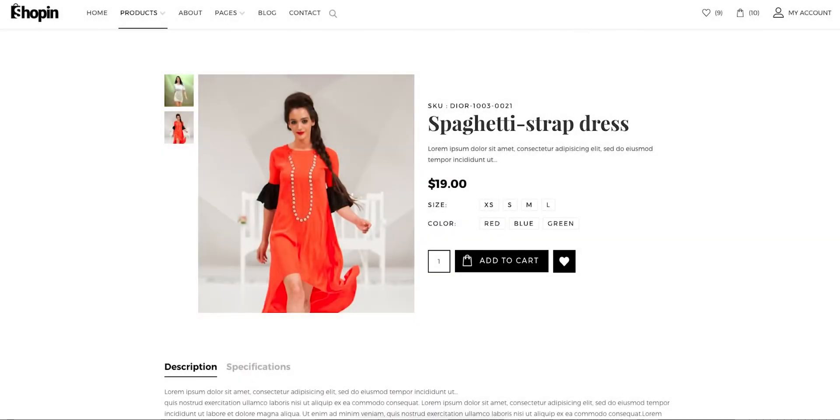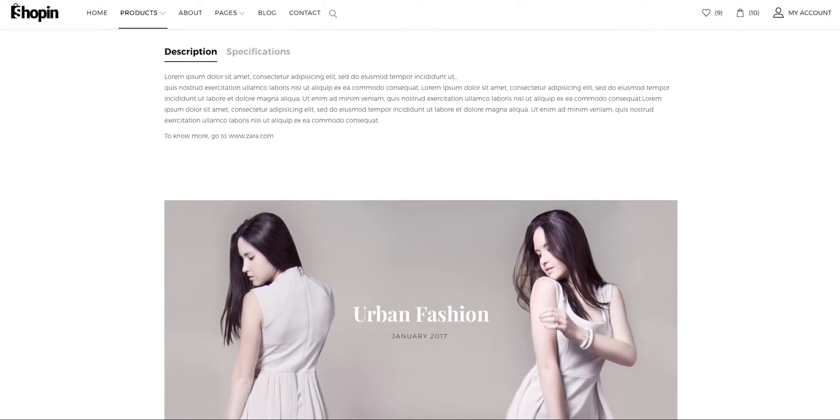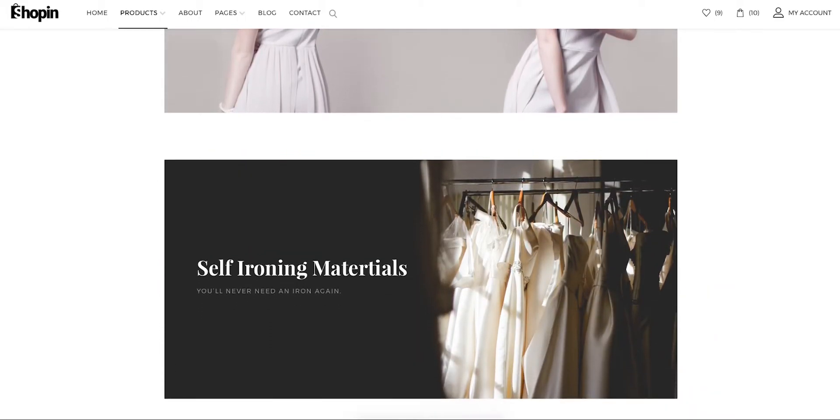Shopping features a smart product single page showing the product price, size, color, and other necessary information like a description, specification, product images, and facts. Every product comes with a dedicated single page powered by J2Store features.